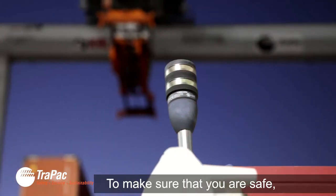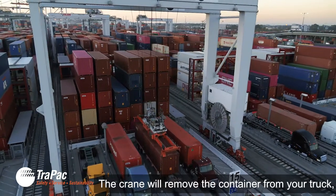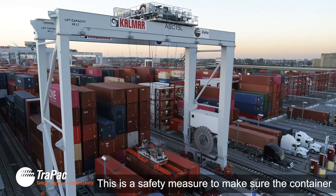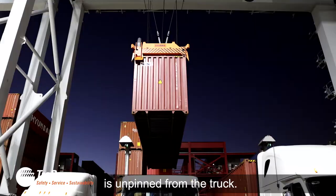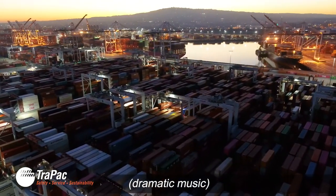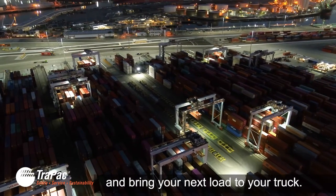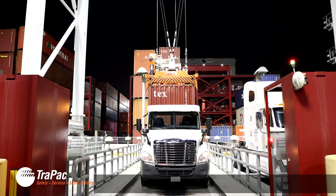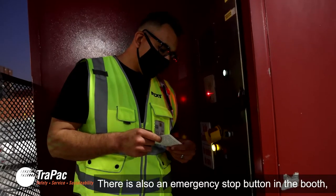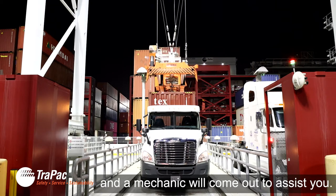To make sure that you are safe and the crane move is not interrupted, it is critical to stay in the booth when the light is red. The crane will remove the container from your truck. You will notice the crane hovering with the container over your truck — this is a safety measure to make sure the container is unpinned from the truck. Once the container is safely stored in the block, the crane will automatically select and bring your next load to your truck. There is also an emergency stop button in the booth. If at any point you feel you are in immediate danger, you can press the emergency stop button and a mechanic will come out to assist you.